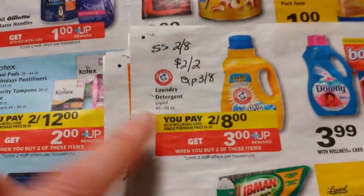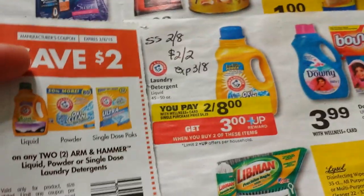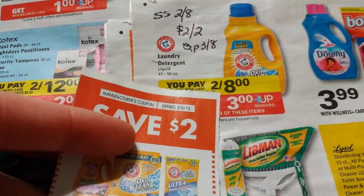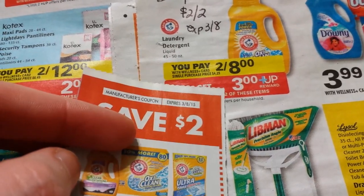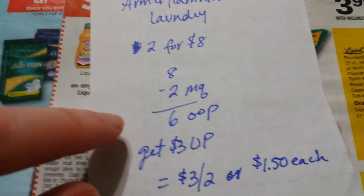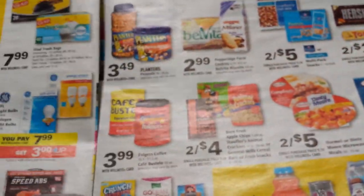The two-dollar-off-two Arm & Hammer coupon also expires on the 8th. You pay six dollars and get three dollars back, so it's three dollars for two of them — a dollar fifty each.